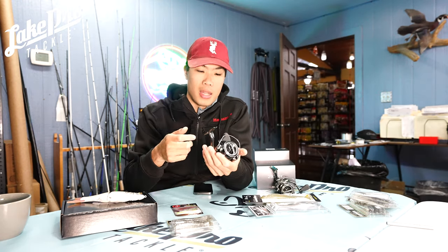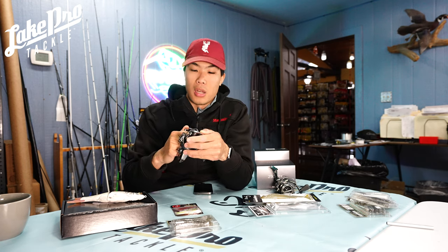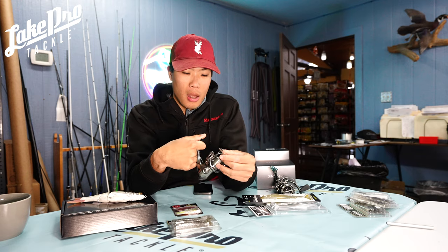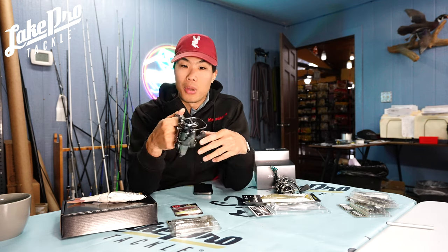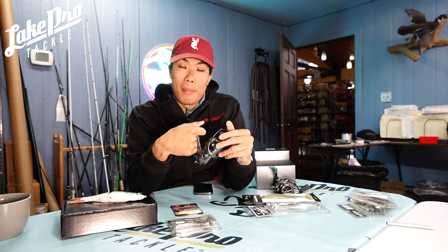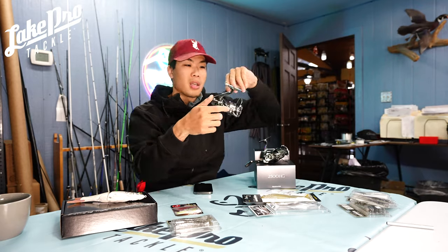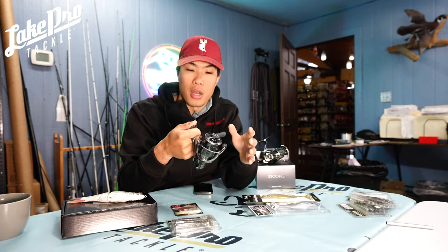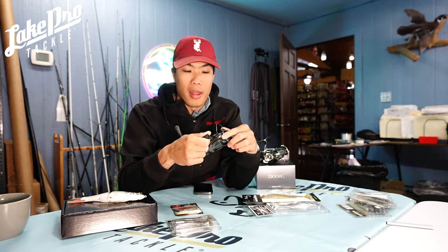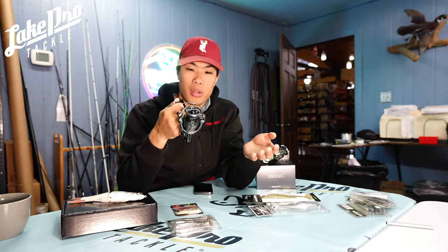I absolutely love my Stella. It is a little bit heavier just because of how well made it is, but don't let that turn you away — with the weight it also balances out a lot of the rods you can throw with it. I like a longer rod, like a seven-foot-four or seven-foot-six spinning rod, usually in a medium light or medium power. I typically go with the 2500 size and I like to put 10-pound Seaguar Smackdown on it. Another great one is 10- to 15-pound Sunline Overwatch, and you can use Tatsu or Gold Label as leader.